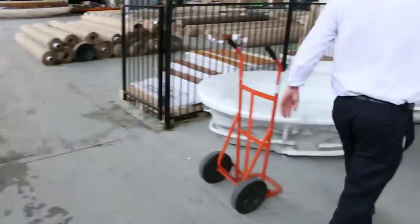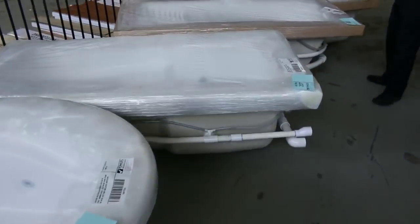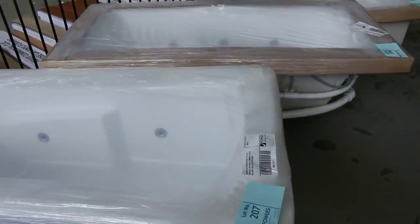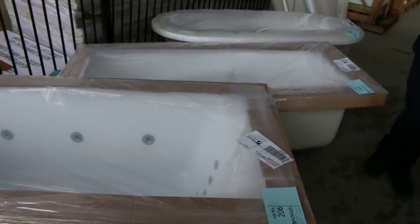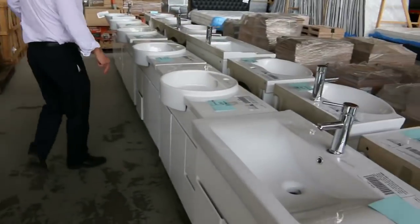We've had a heap of spa baths come in, so you'll see those tomorrow. They're beautiful Australian made spa baths out of Lanark — heaps of those to go around in corner, oval, and rectangular shapes, so all three shapes and plenty of sizes.